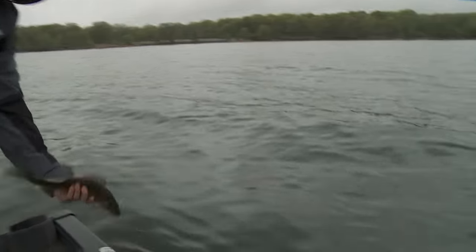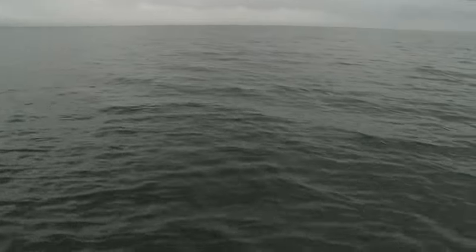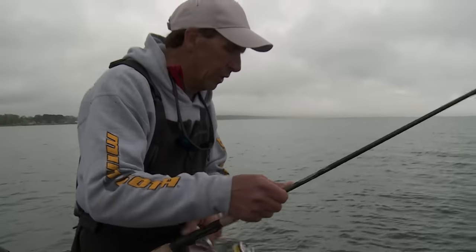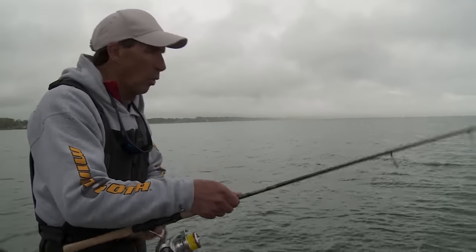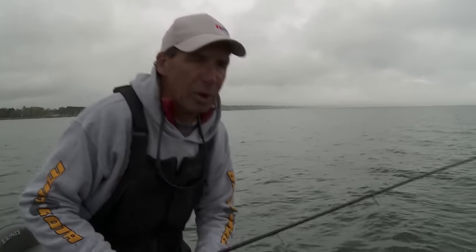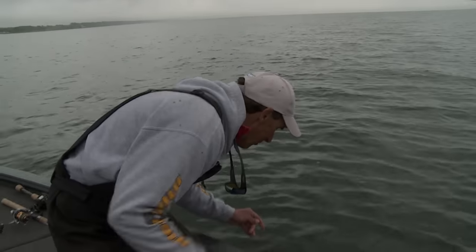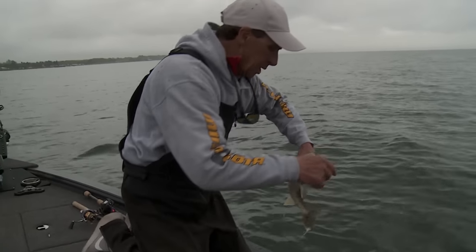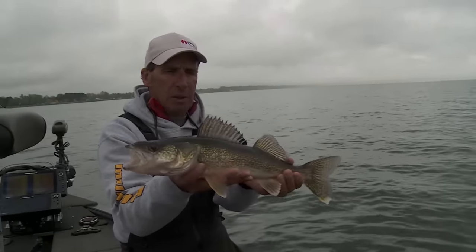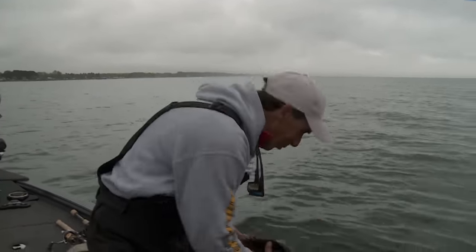It just goes to show how much electronics have changed the way we fish. We're using side imagery not unlike how we'd use 2D sonar in deeper water conditions, but scanning shallow water. I actually saw those fish out there, put the raptors down, cast right out to that school, and this guy bit. He had about five more buddies with him. It goes to show how fast electronics technology is changing today.